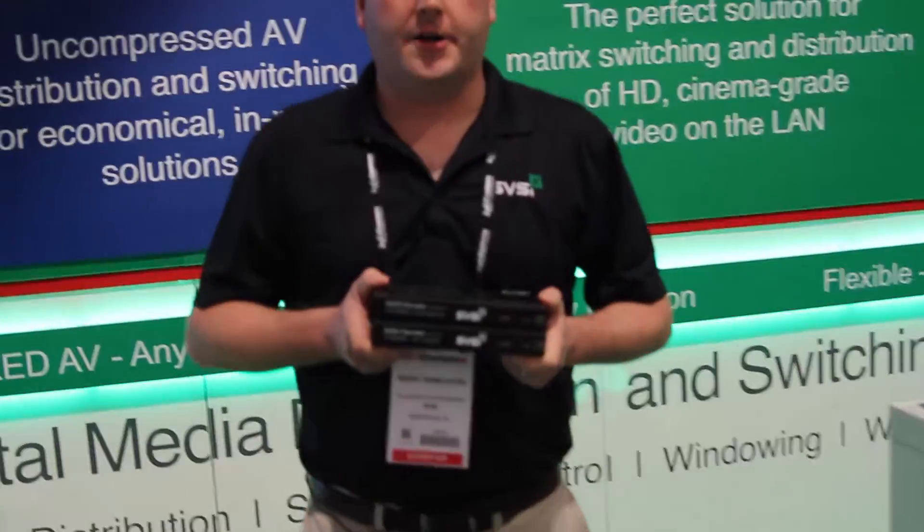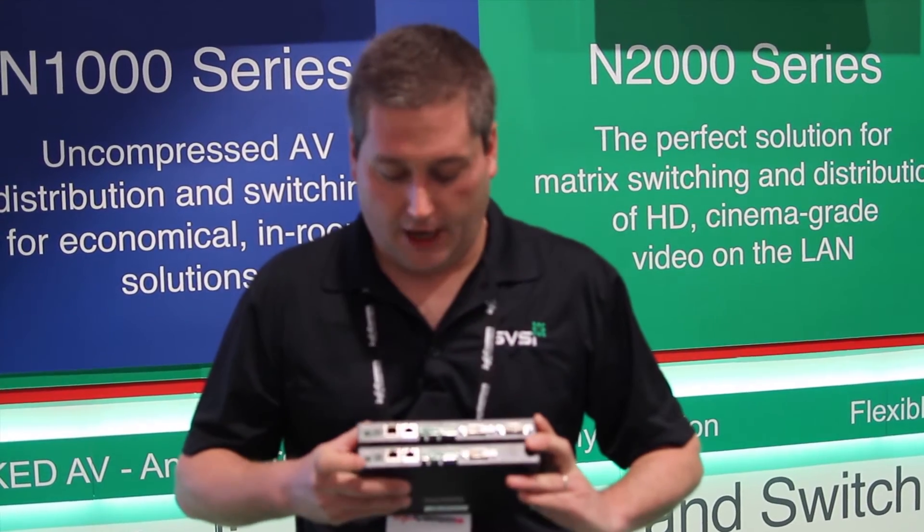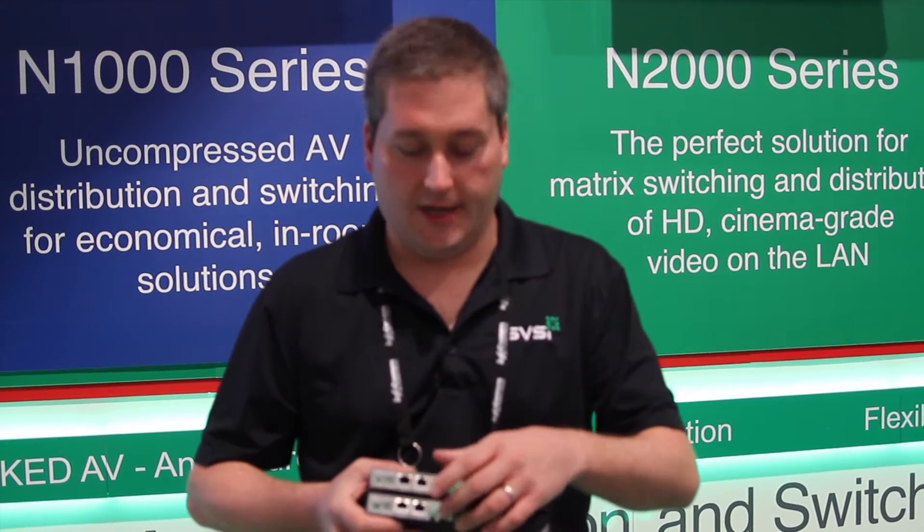All three products share a common form factor and a common feature set. All of our devices are PoE enabled as well as having a local power option. IR, serial, and balanced audio are built into each device on both the encoder and the decoder.